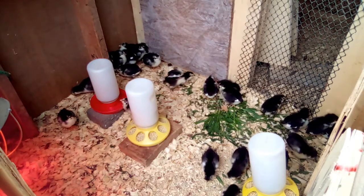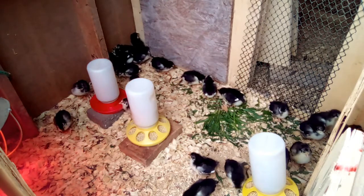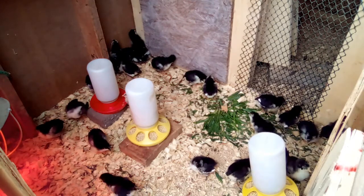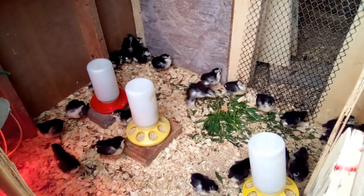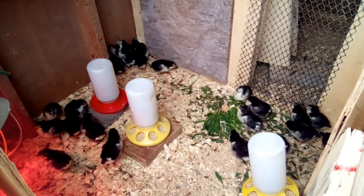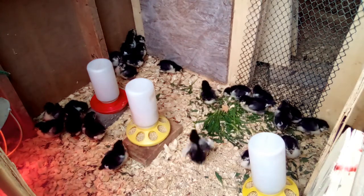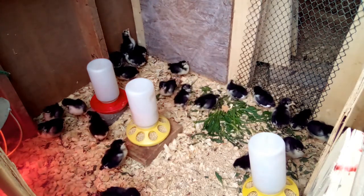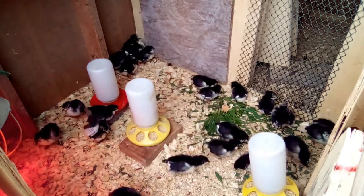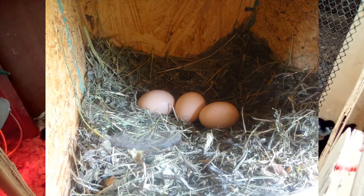When choosing feed for your baby chicks, there is a difference between chicken food for babies and for adults. Most people feed their baby chicks a starter grower feed, which has lots of protein to help them grow and does not have extra calcium like layer feed does. There is also a grower feed for meat chickens who grow very fast, and layer feed with extra calcium and less protein for hens who are laying eggs.